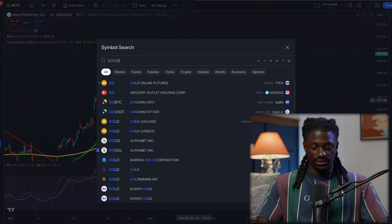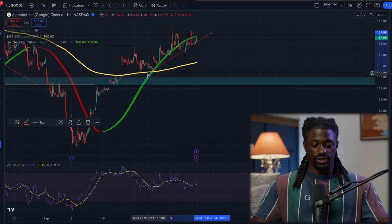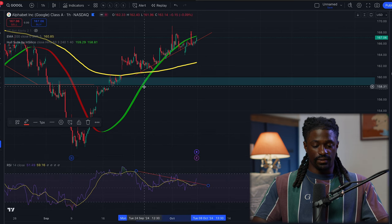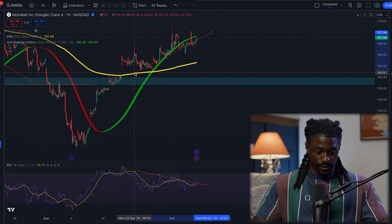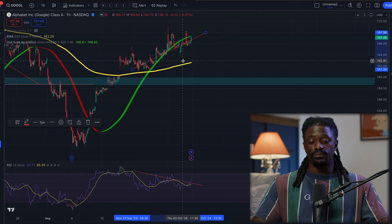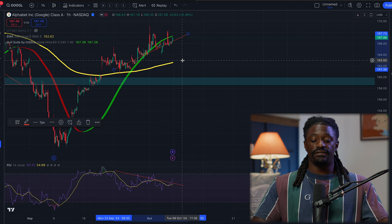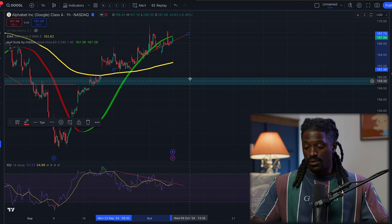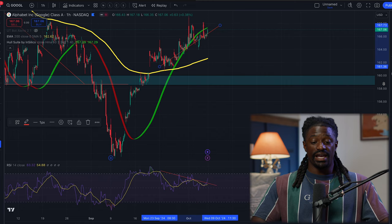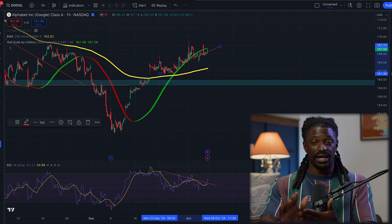Next is Google, ticker symbol GOOGL. I love playing divergence - Google is clearly trending up in price, but if we look at the RSI at the same point, it's trending down. So we're going to be patient and play this one. If it falls, we're going to catch that fall all the way back to the old support line around $160 to $158. We have shares of Google, so if it continues to trend up we'll be making money from shares - but we'll play the pullback if it does pull back.